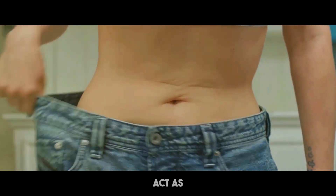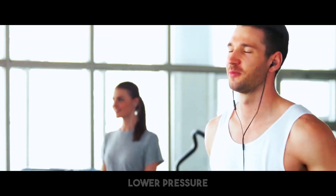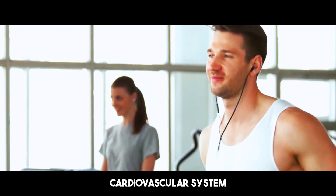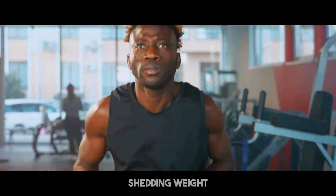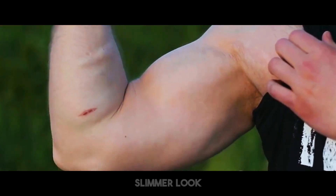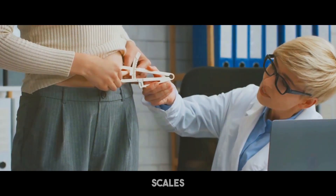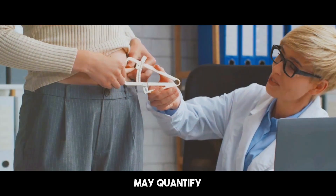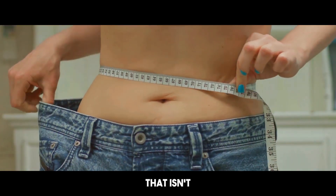Energy levels may also act as an indication of fat reduction. As you reduce fat, your energy levels frequently increase owing to lower pressure on your cardiovascular system and greater metabolic efficiency. Increased stamina and decreased sensations of exhaustion are great signals that you are shedding fat. Another sign is changes in body composition. Fat reduction often results in a slimmer look with enhanced muscle definition. Tools like body fat calipers, bioelectrical impedance scales, or expert examinations may quantify your body fat percentage.